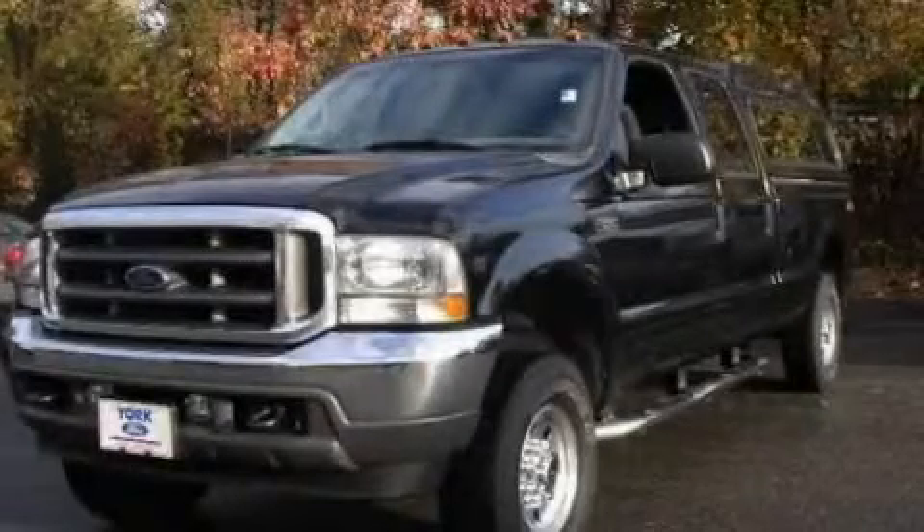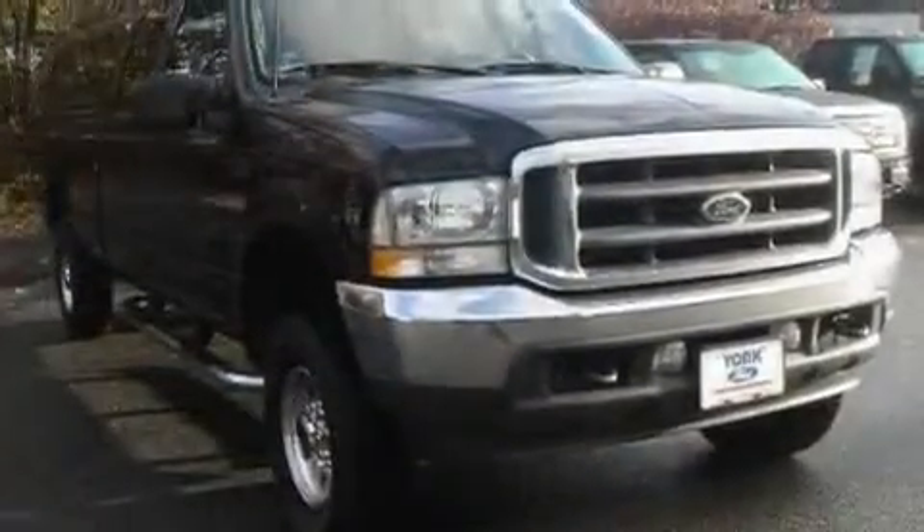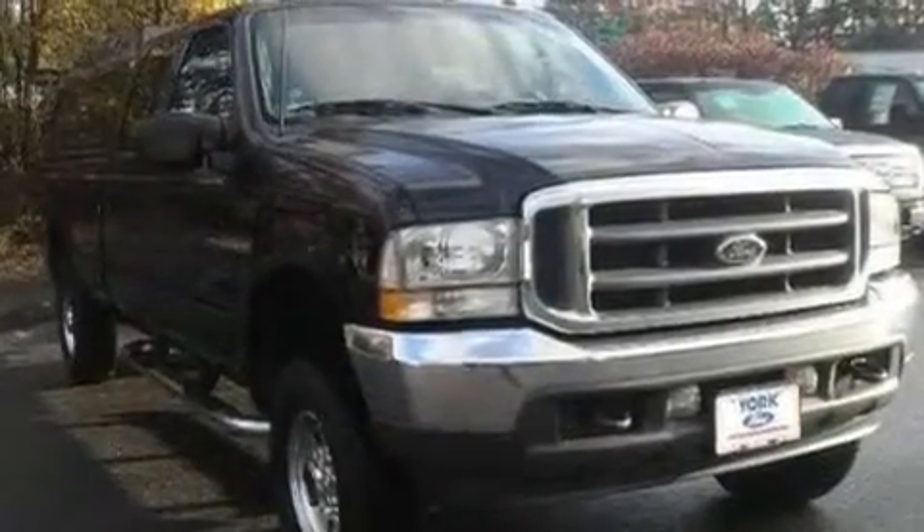This is a 2002 Ford F-250. It has what you need for work as well as what you want for play. It features a 5.4-liter, eight-cylinder engine, a four-speed automatic transmission, and four-wheel drive.